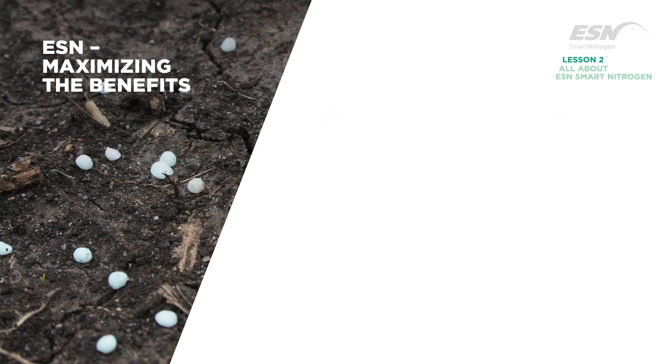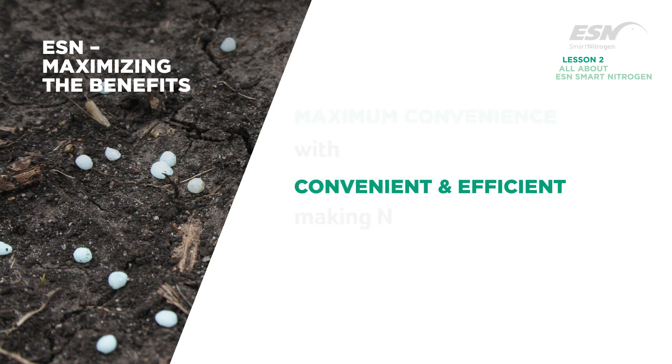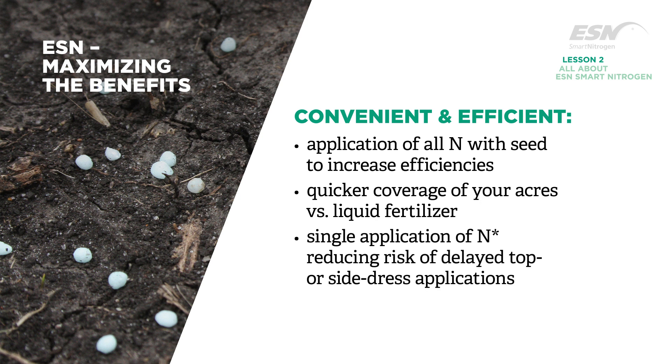For growers whose goal is maximum convenience with seed safety, ESN can be used in a variety of ways, including application of all nitrogen with the seed to increase efficiencies, quicker coverage of your acres than with liquid fertilizer, and a single application of nitrogen in certain circumstances, reducing the risk of delayed top or side dress applications.